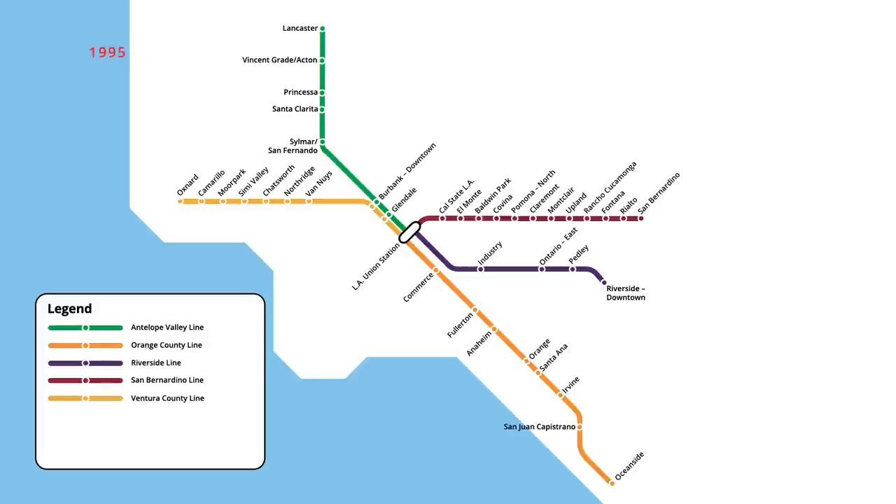A new station was added to the Orange County line in March 1995, with a stop opening in San Clemente. The following month, the Ventura County line saw service to Burbank Airport resume after the platform was lengthened to accommodate longer Metrolink trains. An additional station opened on the Orange County line in July, with trains stopping at Norwalk/Santa Fe Springs.